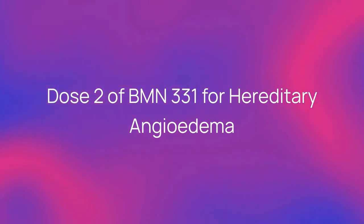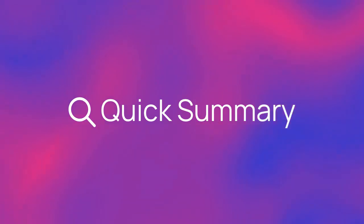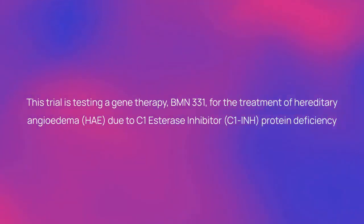Dose 2 of BMN331 for hereditary angioedema. Here's a quick summary about the trial. This trial is testing a gene therapy, BMN331, for the treatment of hereditary angioedema (HAE) due to C1-esterase inhibitor (C1-INH) protein deficiency.